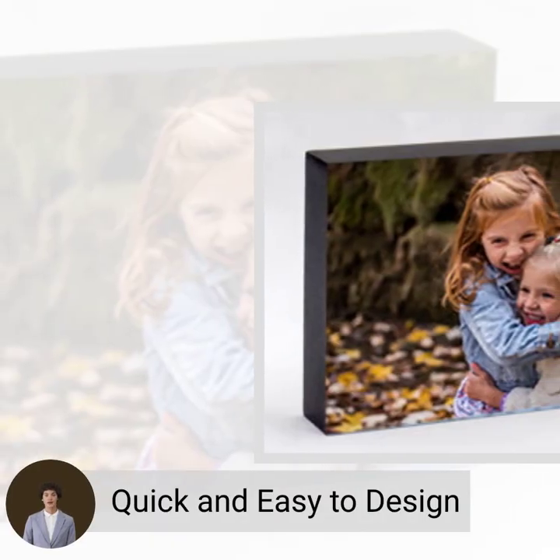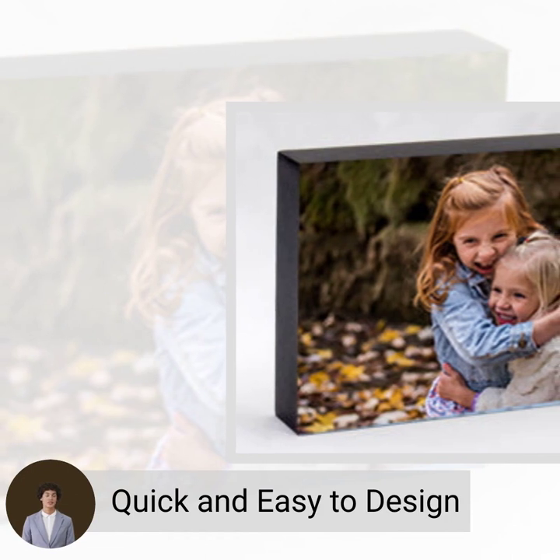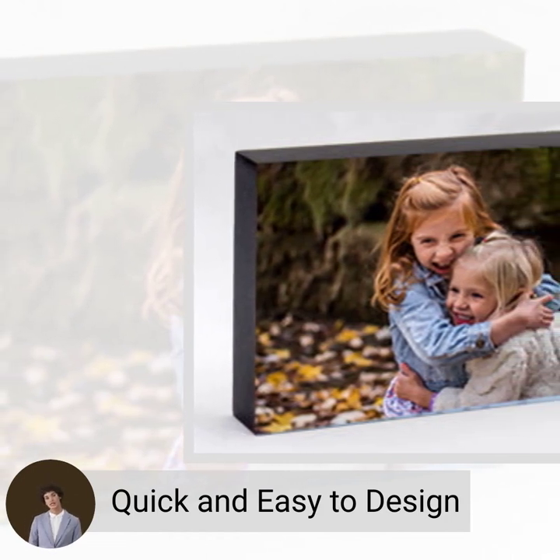Whether you prefer a retro vibe or modern aesthetic, there is a style of Fujifilm Photo Blocks that will suit every taste.